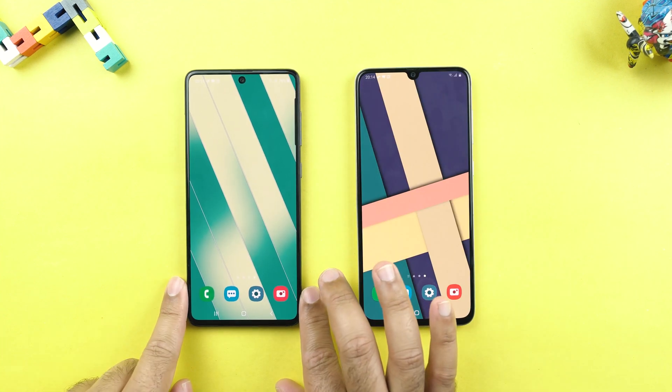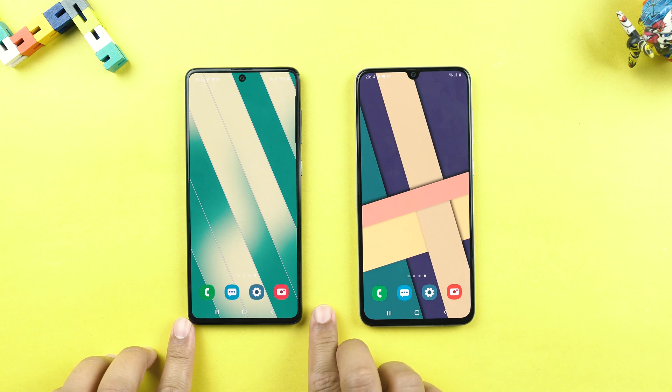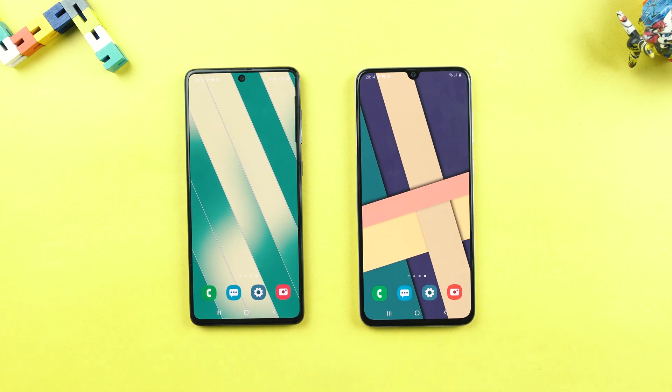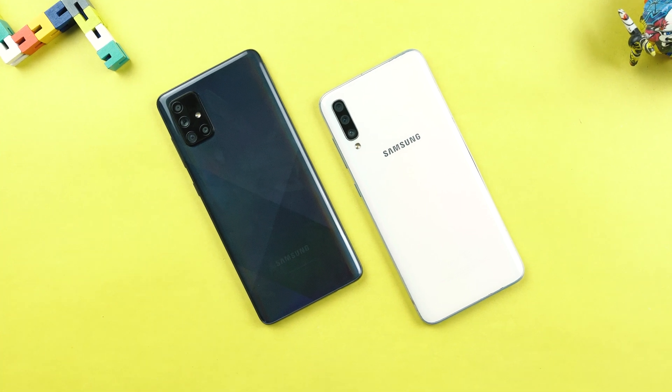I have done a number of videos about the A71 and the A70 on my channel already. You can take a look at those videos — links are in the description — and learn more about these handsets. Let me know what you think about the Galaxy A70, especially after the new Android 10 Samsung One UI 2 update. Make sure to drop your feedback in the comments below. Do hit the subscribe button and the like button too. With that said, I will sign off — see you in the next one.